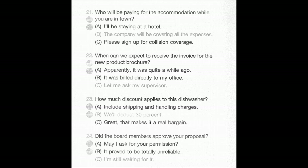Number 21: Who will be paying for the accommodation while you're in town? A: I'll be staying at a hotel. B: The company will be covering all the expenses. C: Please sign up for collision coverage.